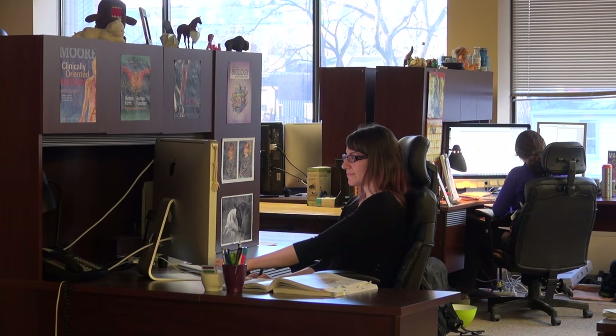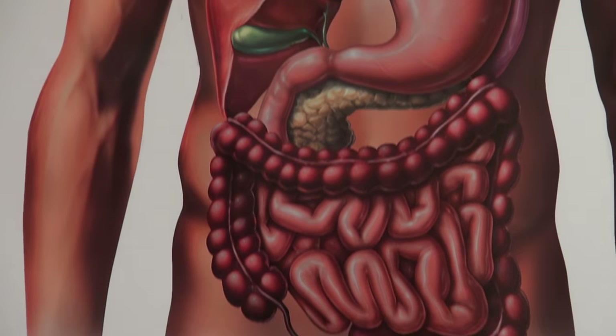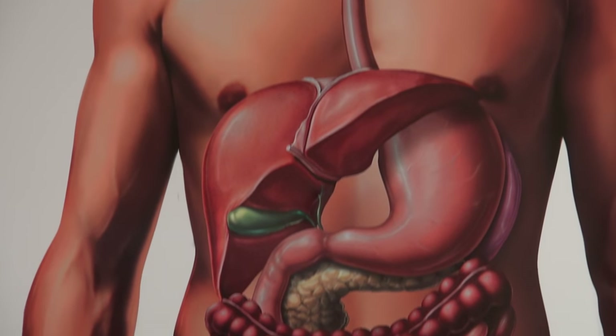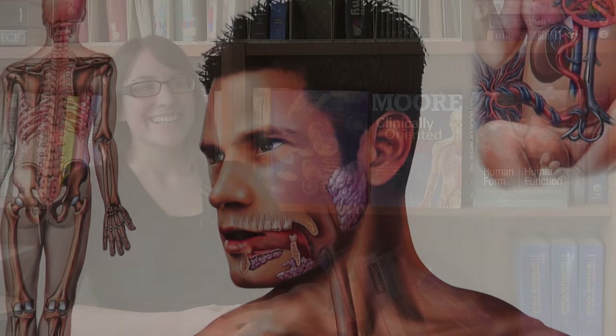My name is Natalie Infant and I am a medical illustrator at Imagineering. A biomedical illustrator is somebody who takes medical or scientific content and translates that visually into an illustration or interactive piece that demonstrates the scientific content of that subject.